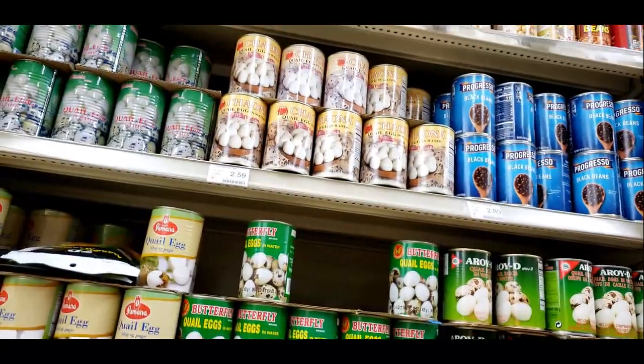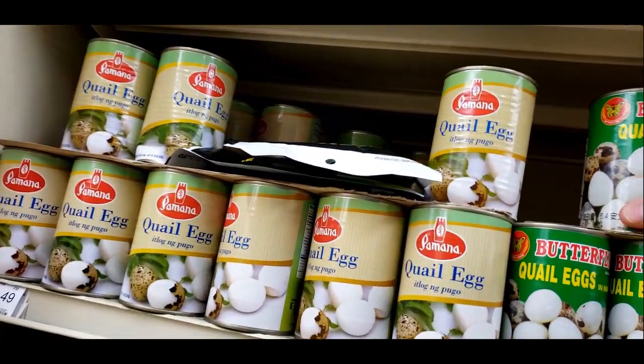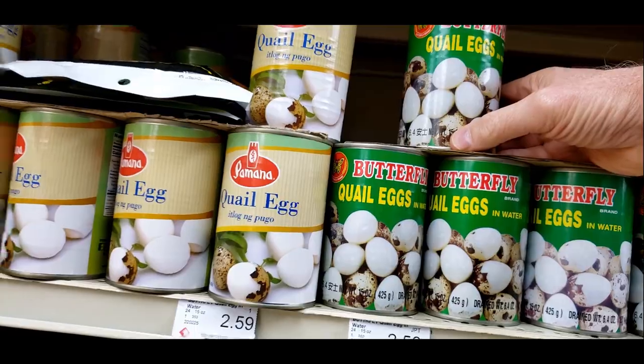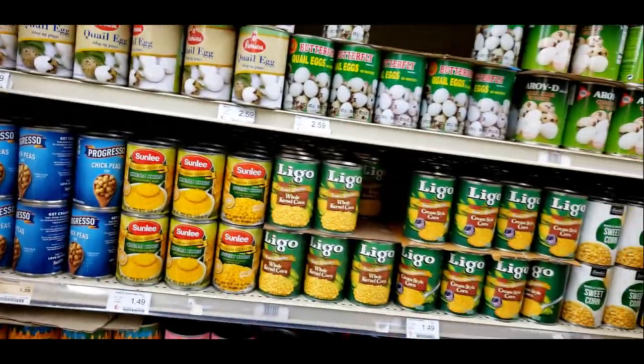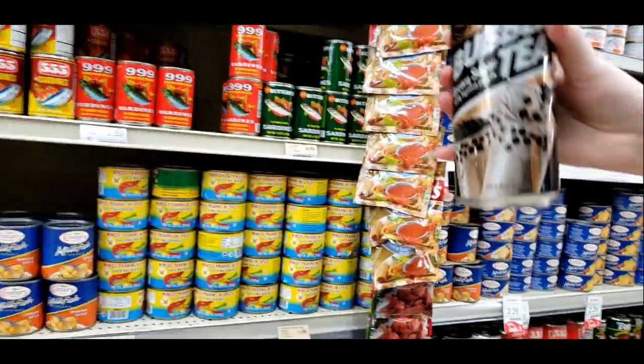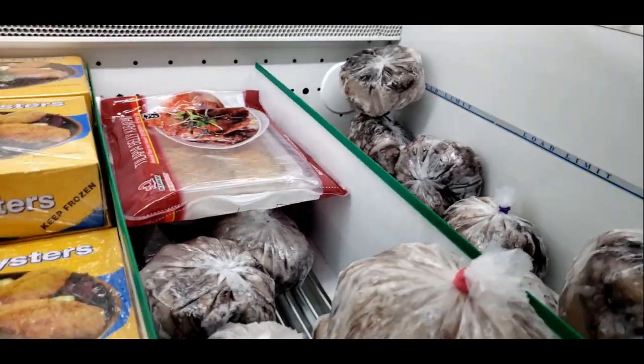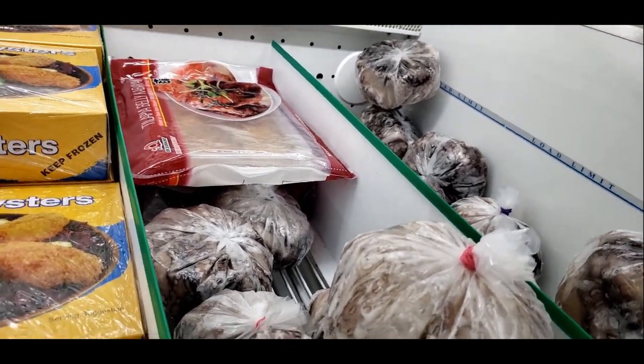There are cassava chips — don't know what those are. This looks like how you make ramen with it. How about quail eggs in a can? That's cool — where else can you buy quail eggs in a can? They're not expensive either.